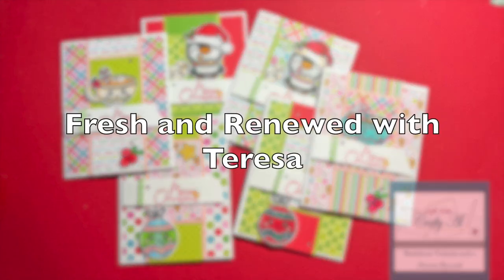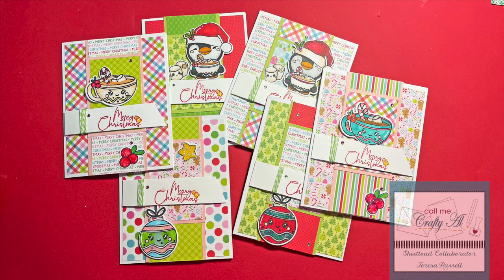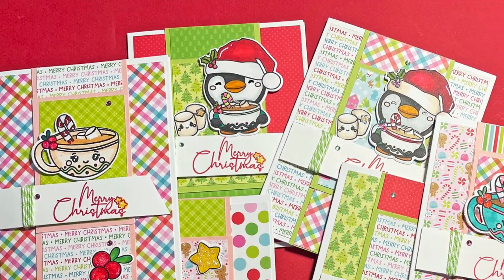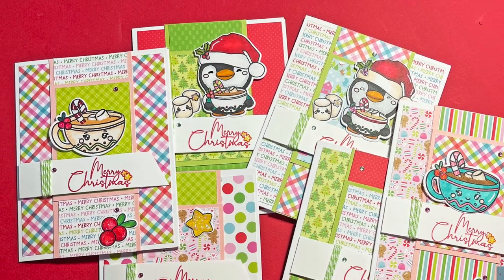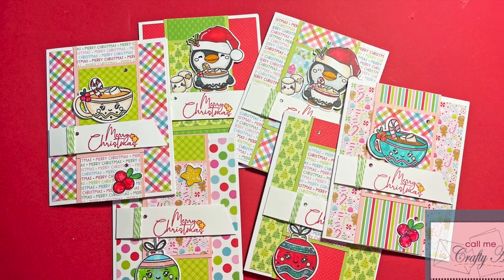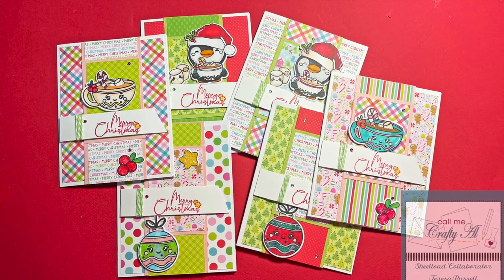Teresa of Fresh and Renewed with Teresa made this fun and cheery set of Christmas cards, and her focal points came from a recent Not Too Shabby stamp of the month. I am in love with the little hot cocoa cup and that cute little penguin.